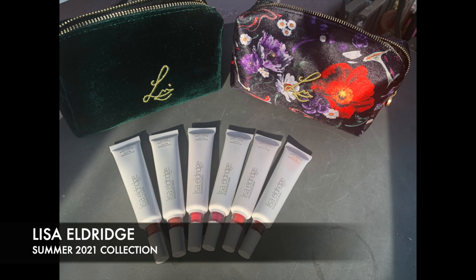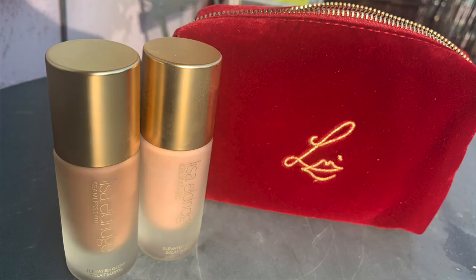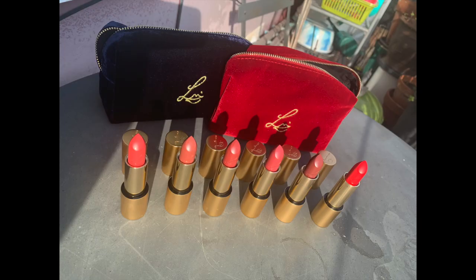Today I am going to be talking to you about a very very exciting launch. This is the Lisa Eldridge summer collection and I'm going to be going through all the pieces that I picked up. I went absolutely bananas and I pretty much bought most of the collection. Only a couple of highlighters I didn't buy but everything else today we are going to be talking about.